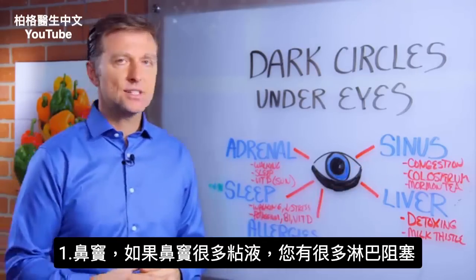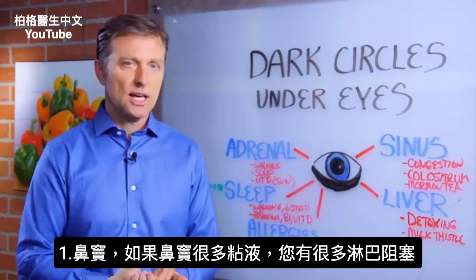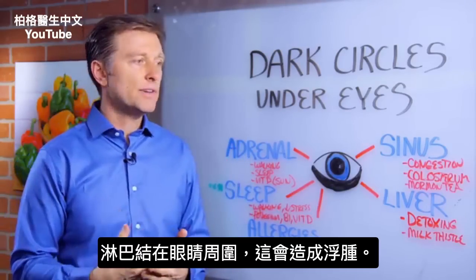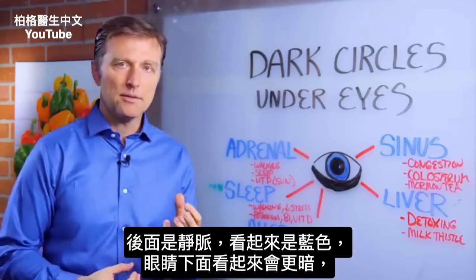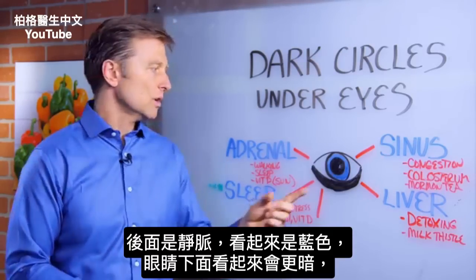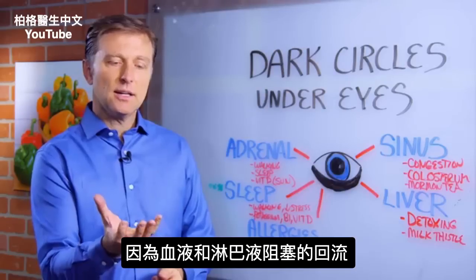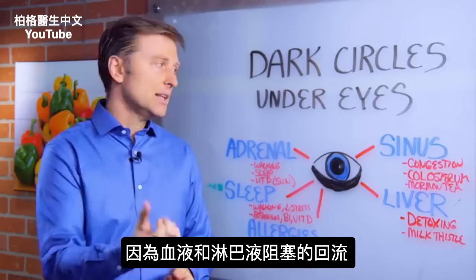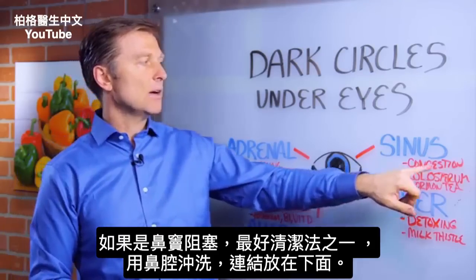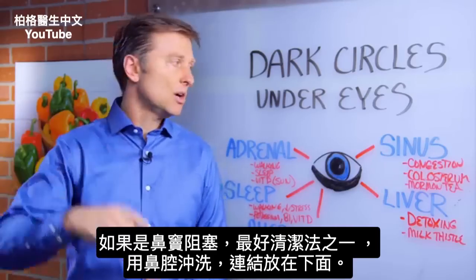Number one: the sinuses. If your sinuses are congested with mucus, you have a lot of lymphatic congestion. The lymph nodes go all around the eyes, and that can create puffiness and also a backup of the venous — the veins — which is kind of blue. It will look darker underneath the eyes because you're seeing this congested backflow of blood and lymph. So if that's the case, one of the best remedies to clean out the sinuses would be some nasal rinses that I'm going to put down below.